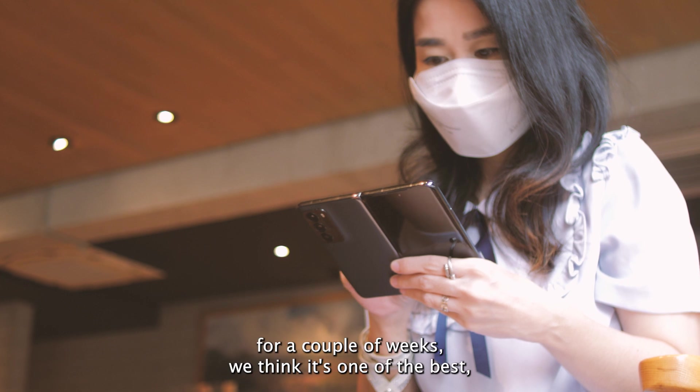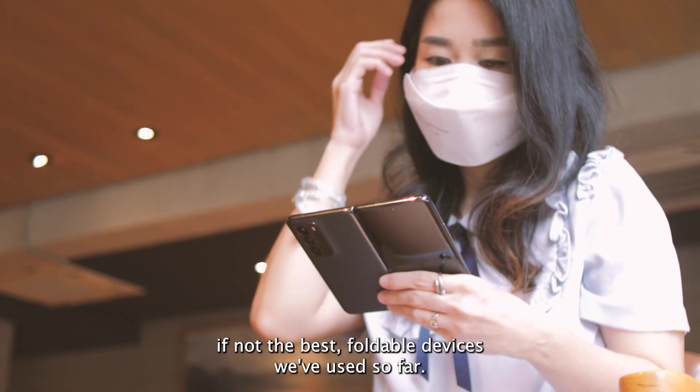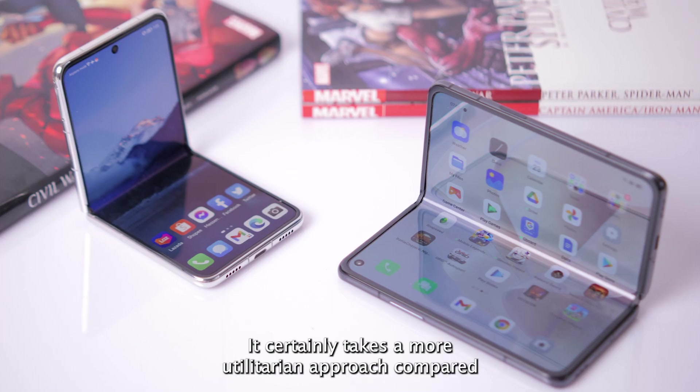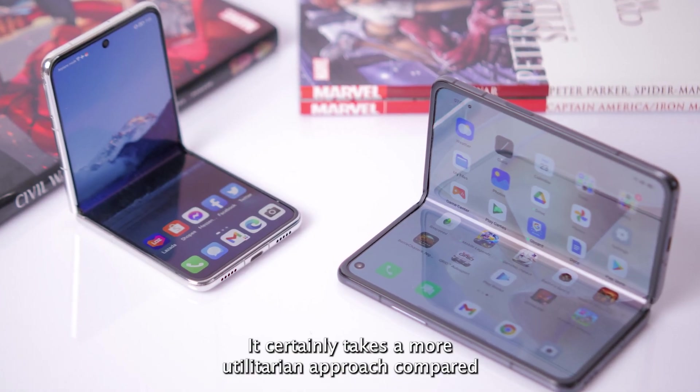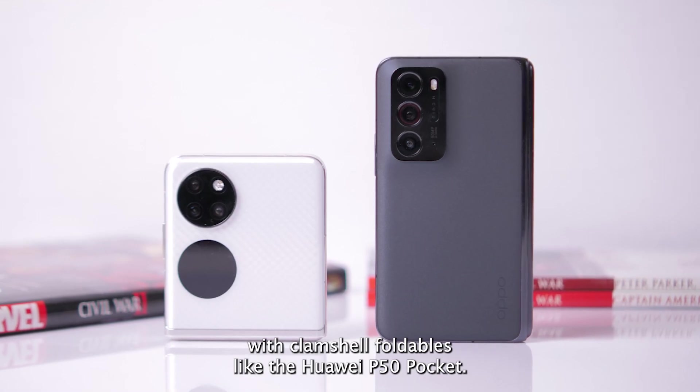After using the Oppo Find N for a couple of weeks, we think it's one of the best — if not the best — foldable devices we've used so far. It certainly takes a more utilitarian approach compared with clamshell foldables like the Huawei P50 Pocket.